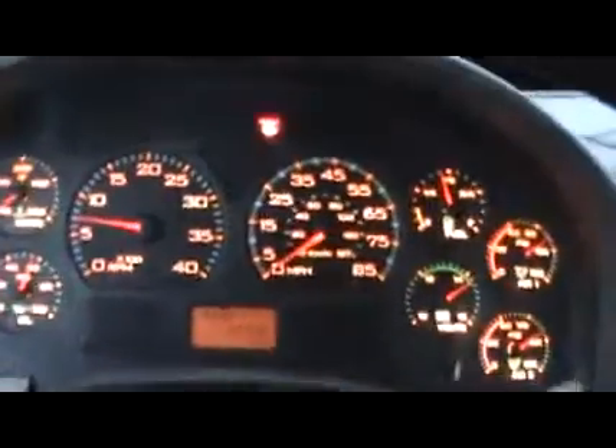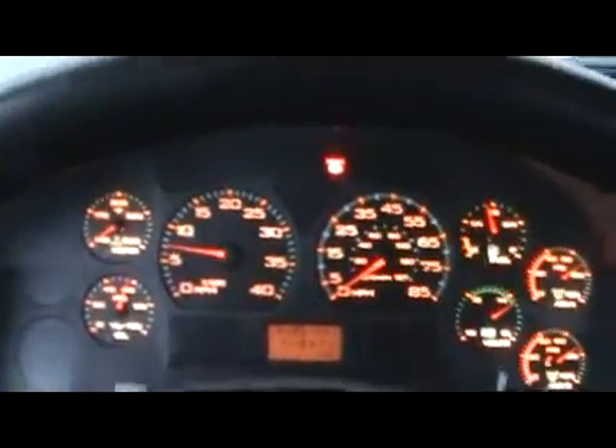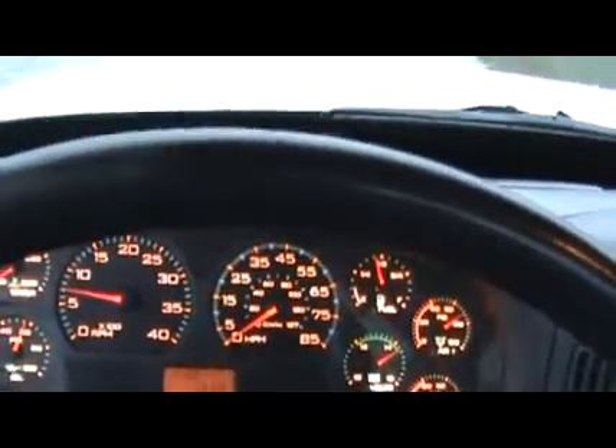It has 113,000 miles and we'll click to the hours — they'll click over and convert here in just a second. The truck has 3,646 hours.